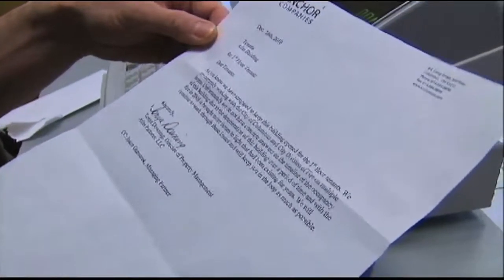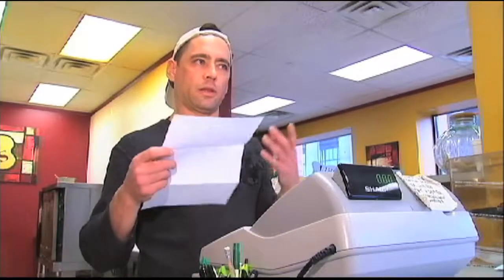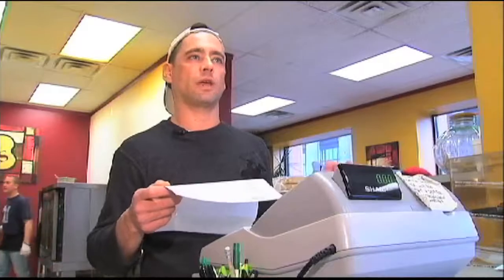They recently received a note from the building's owner: "As you know, we have struggled to keep this building open for the first floor tenants. The fire marshal and the city of Columbus are looking at the building and it's probably going to have to be shut down, and we should probably look for another location."